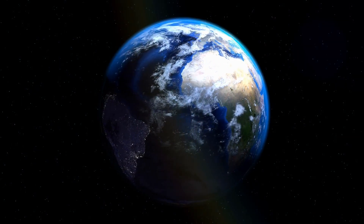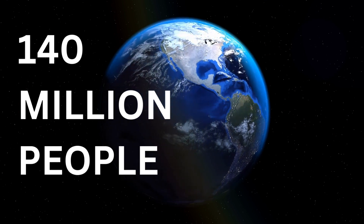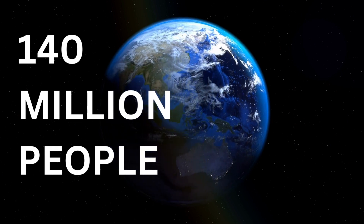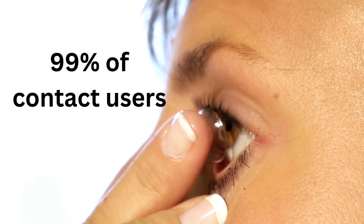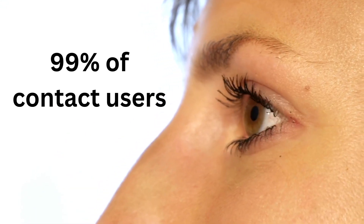The contact lens industry is huge. Globally, over 140 million people wear contact lenses worldwide, with over 45 million people wearing them in the US. And among the estimated 1 in 6 adults in the United States who wear contact lenses, many complications can arise. Approximately 99% of contact lens wearers reported at least one risk behavior for eye infections or inflammation, which can develop quickly and eventually cause blindness.